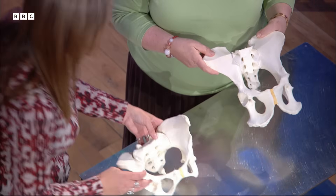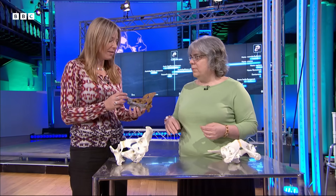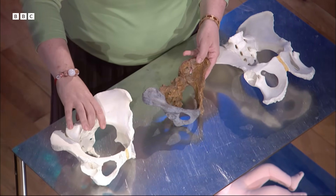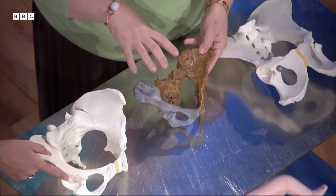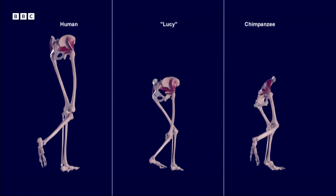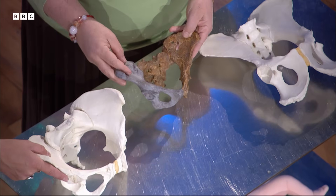Here we have a reconstructed Lucy's pelvis, including the sacrum at the back. It's very tiny, but it looks much more like a modern human pelvis than a chimpanzee — in fact almost nothing like a chimpanzee pelvis. The modifications for bipedal walking had clearly taken place by Lucy's time, but the pelvis doesn't look exactly like a modern human's because the birth canal didn't have to accommodate a large-brained baby.